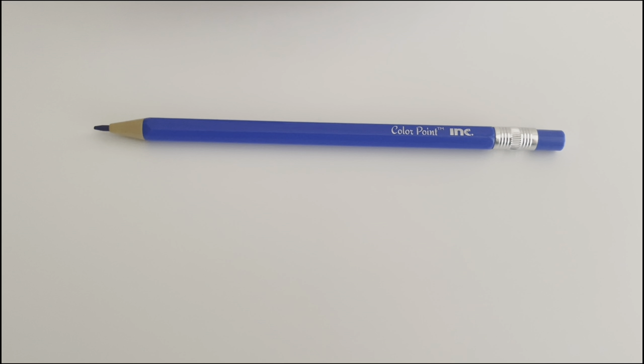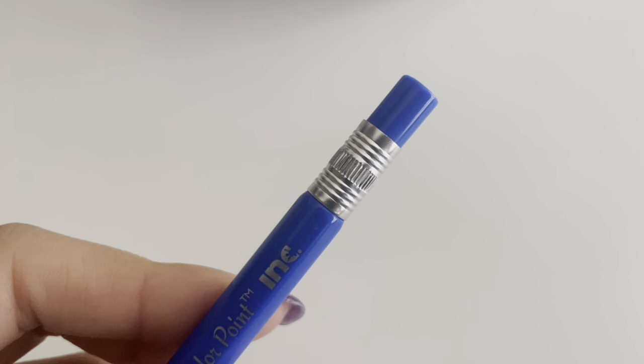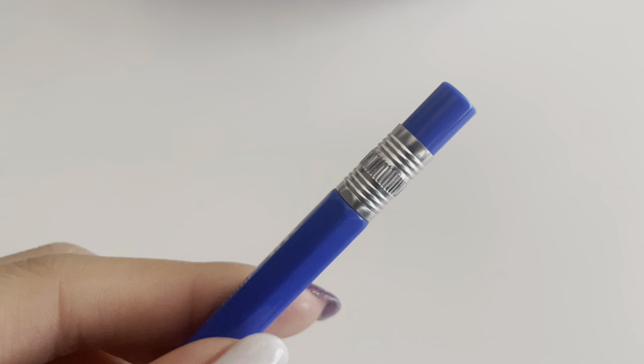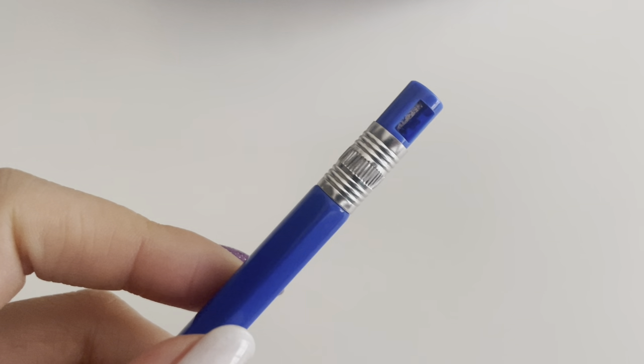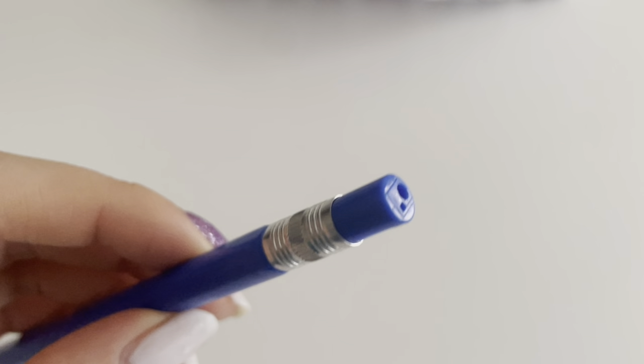This little guy is a mechanical color pencil — yes, you heard me right, a mechanical color pencil! It comes with a sharpener at the end. It comes in a pack of four or five and I got them at my local Dollar Tree.